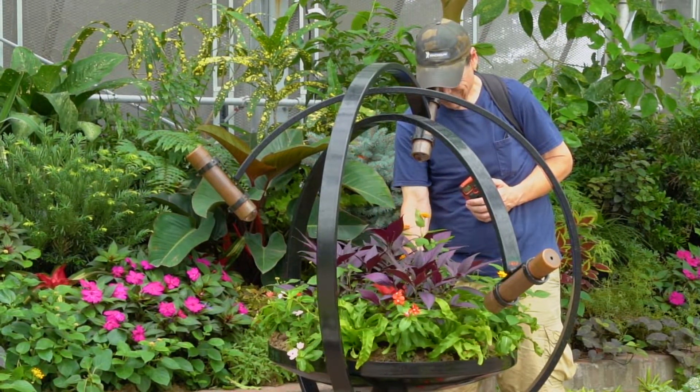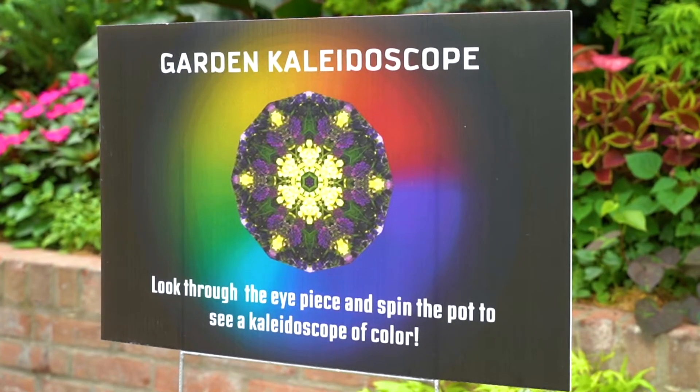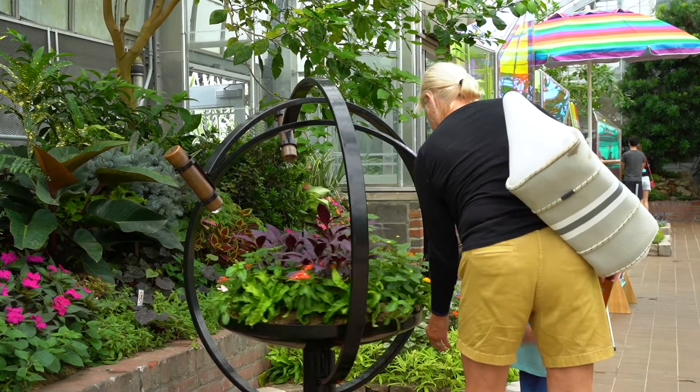We have garden kaleidoscopes created by one of our employees here at Parks, and you can look through the kaleidoscopes and spin the flower pot — it's really cool. We have two of those.